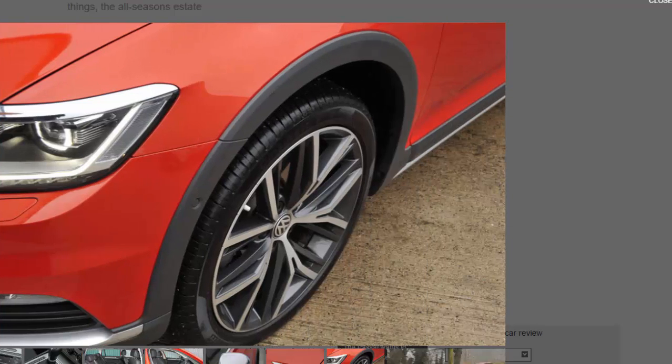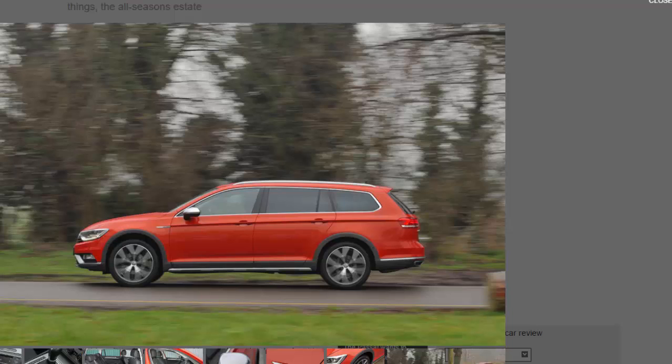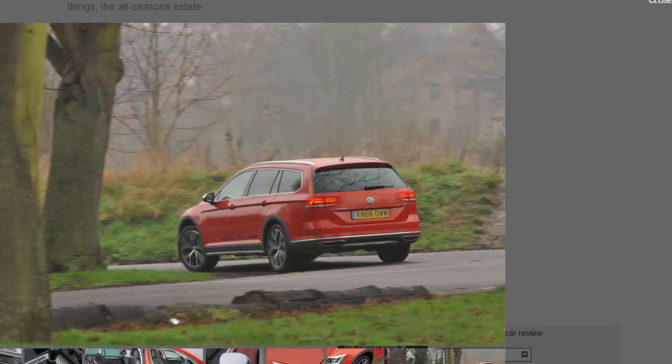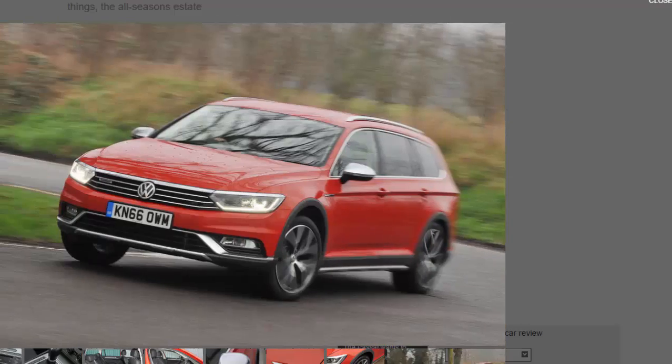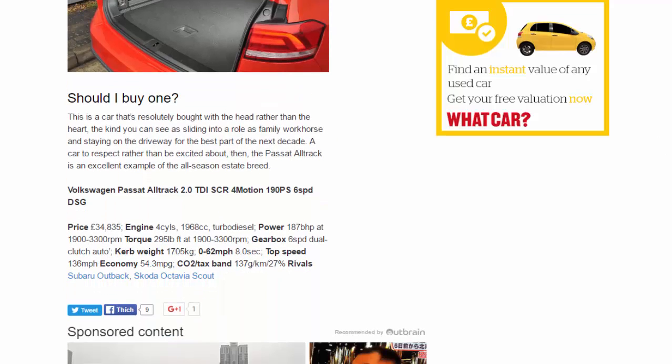Price: £34,835. Engine: 4-cylinder, 1,968cc turbo diesel. Power: 187 bhp at 1,900–3,300 rpm. Torque: 295 lb-ft at 1,900–3,300 rpm. Gearbox: 6-speed dual-clutch auto. Kerb weight: 1,705 kg. 0–62 mph: 8.0 seconds. Top speed: 136 mph. Economy: 54.3 mpg. CO2/tax band: 137 g/km / 27%.